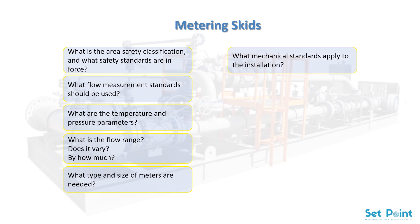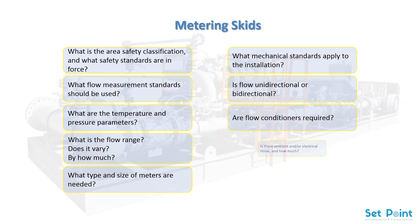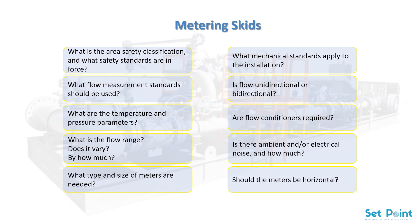What type and size of meters are needed? What mechanical standards apply to the installation? Is flow unidirectional or bidirectional? Are flow conditioners required? Is there ambient and/or electrical noise, and how much? Should the meters be horizontal? Headers, piping, flanges, elbows, and other piping fittings must be properly designed based on system design and physical site parameters.